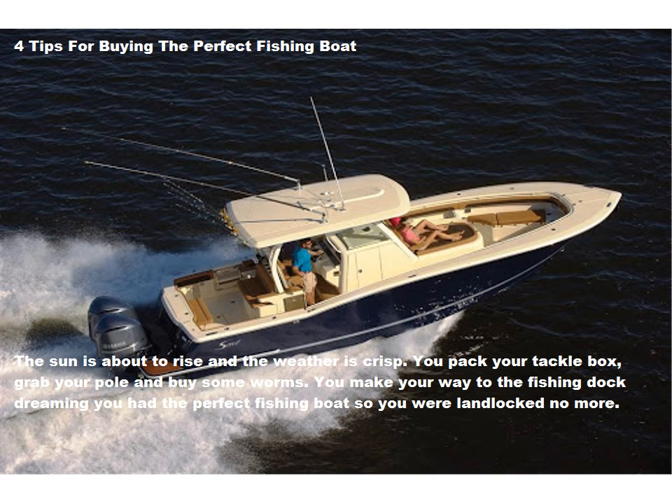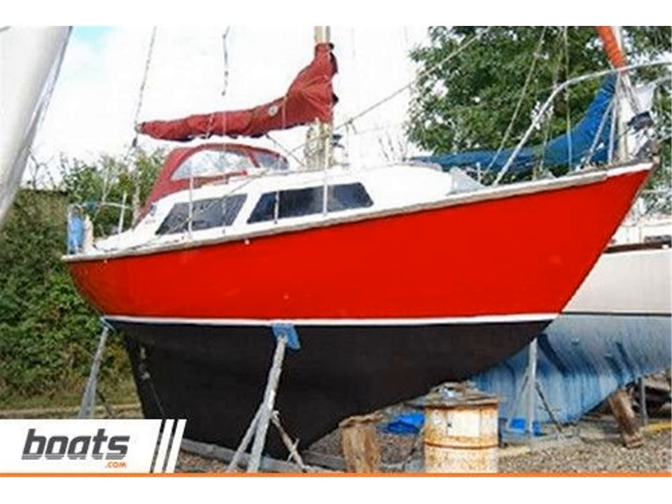4 Tips for Buying the Perfect Fishing Boat. The sun is about to rise and the weather is crisp. You pack your tackle box, grab your pole and buy some worms. You make your way to the fishing dock dreaming you had the perfect fishing boat so you were landlocked no more. Now that dream can become reality with these 4 easy tips for finding and purchasing the perfect fishing boat.